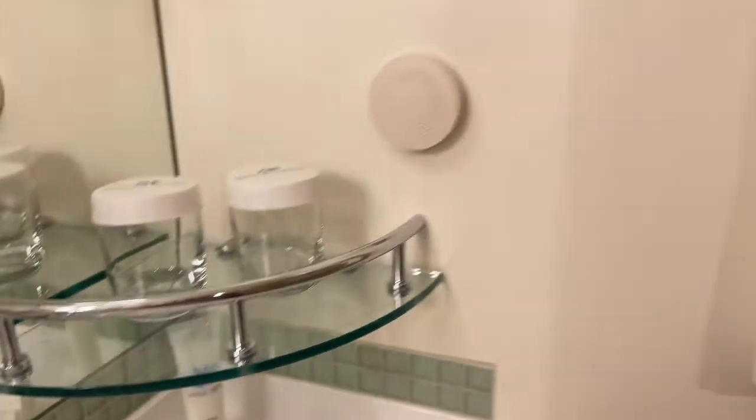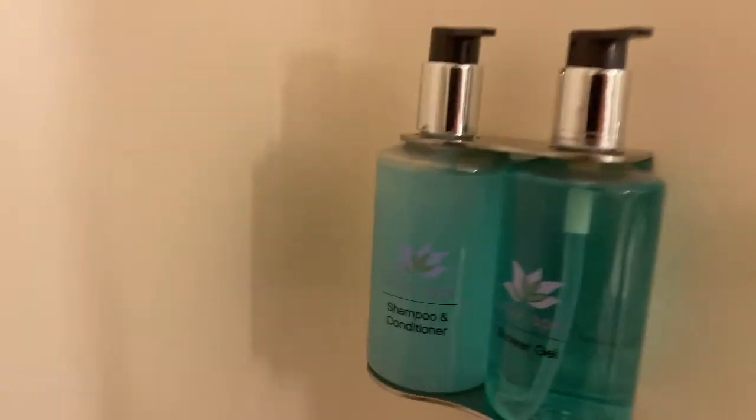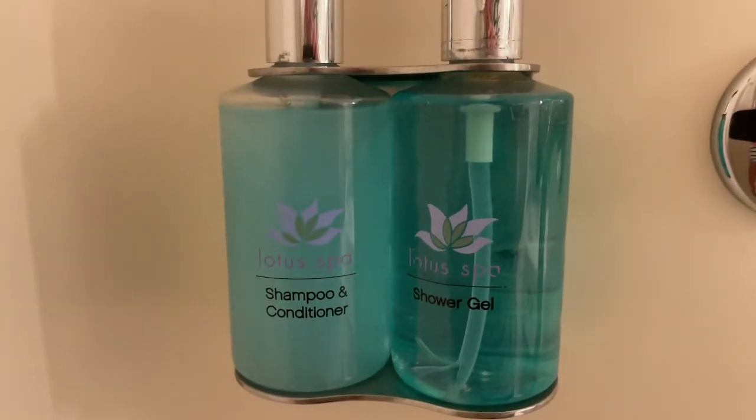Lotus spa products and some lotion back there. And then the shower — sufficient, with a curtain. Many will like that; I don't really care. And more smellies — Lotus spa smellies.